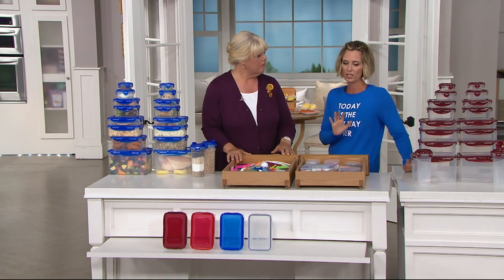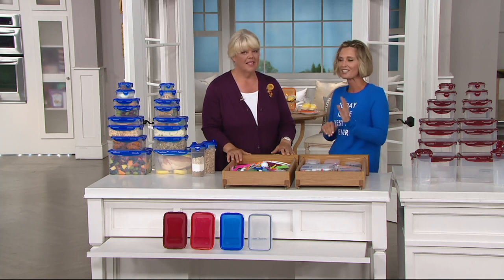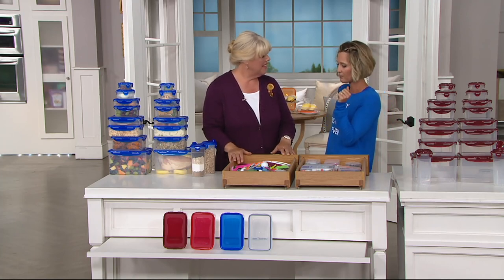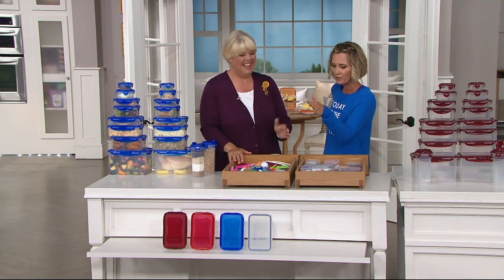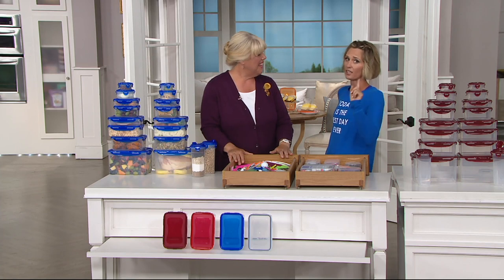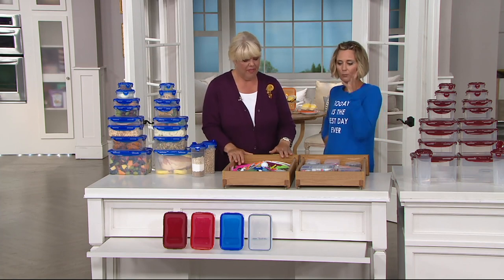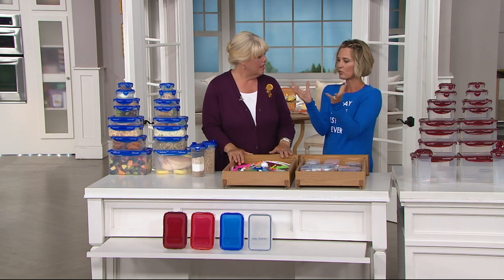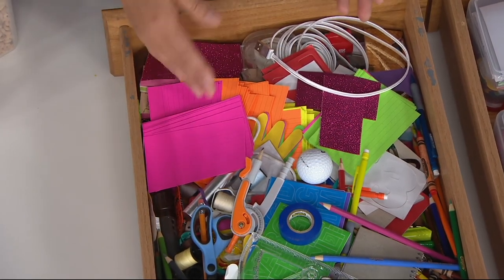We have closets full of Lock & Lock for the kitchen, and there are still times I'll think we're out because it's all in the refrigerator or somewhere else — it becomes very addicting in a good way. One of my favorite uses is organization. It brings all the chaos into non-chaos. Look at this junk drawer — you've got paper, pens, and everything mixed together.